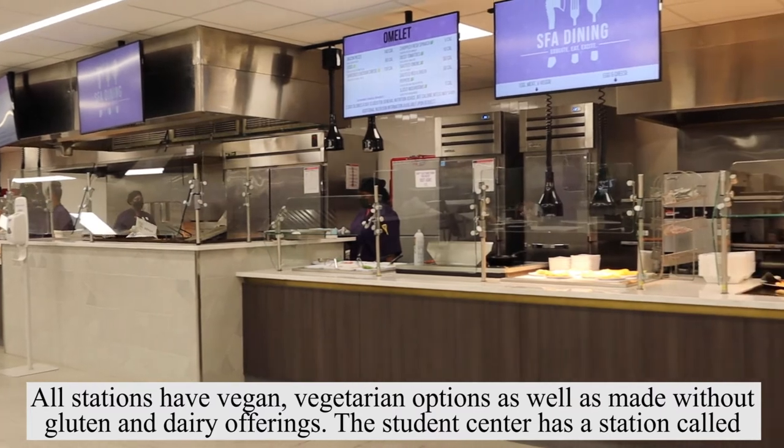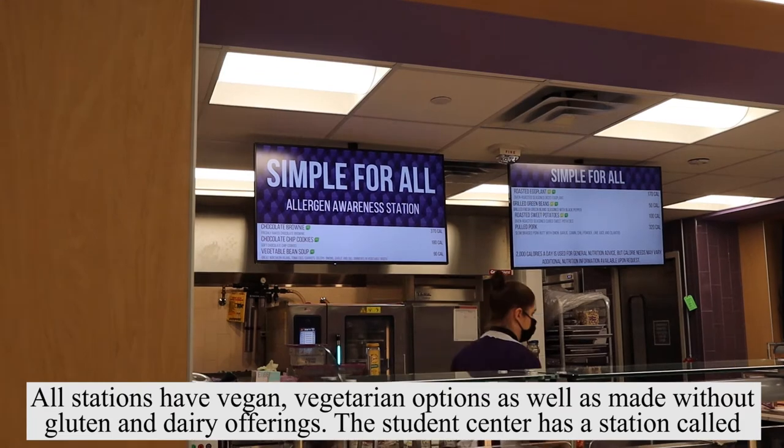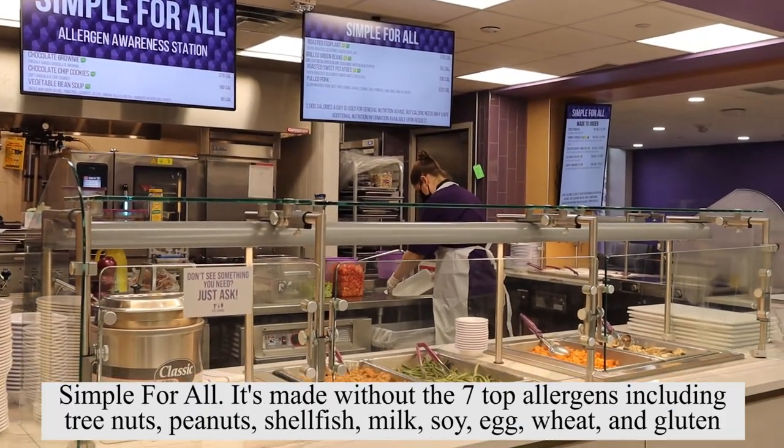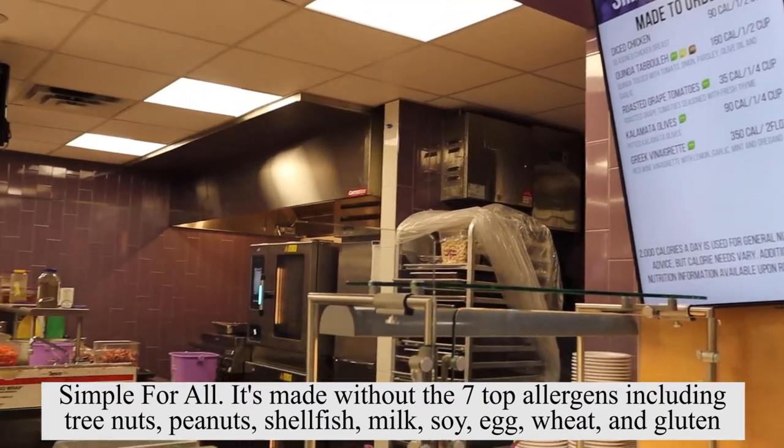All stations have vegan and vegetarian options, as well as made-without gluten and dairy offerings. The student center has a station called Simple for All. It's made without seven top allergens including tree nuts, peanuts, shellfish, milk, soy, egg, wheat, and gluten.